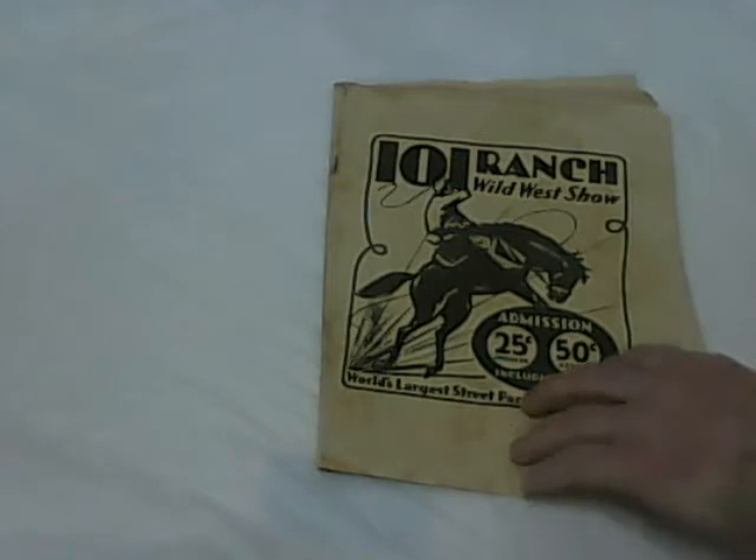Hi, it's Tim here at GoDaddy Antiques. I'm doing a video description just so you can get a better feel for this item. This is a booklet — it's all original. It's a 101 Ranch Wild West show. If you did some research, you can see it in the text.